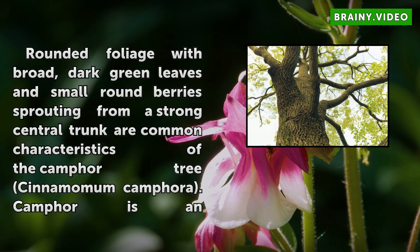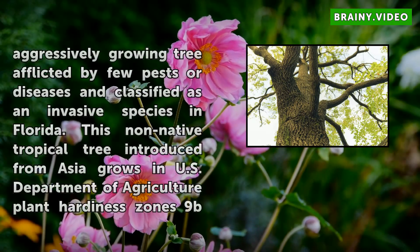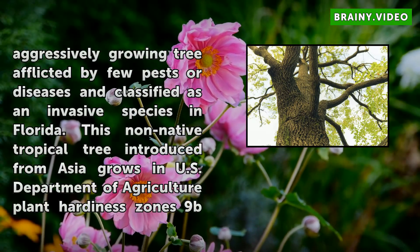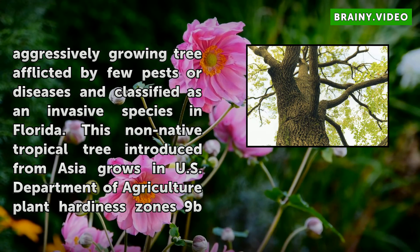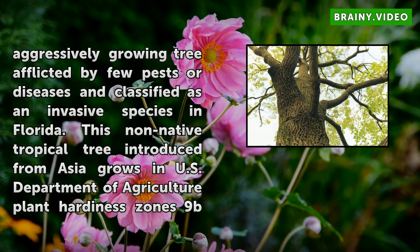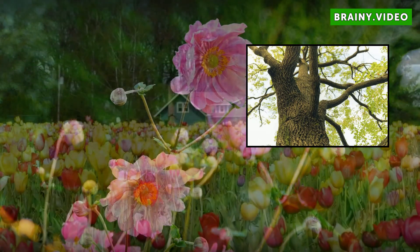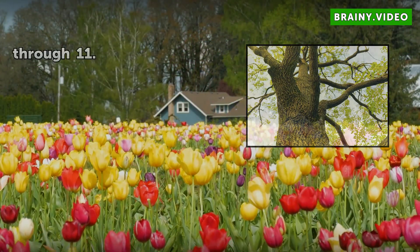Rounded foliage with broad, dark green leaves and small round berries sprouting from a strong central trunk are common characteristics of the Camphor Tree, Cinnamomum camphora. Camphor is an aggressively growing tree afflicted by few pests or diseases and classified as an invasive species in Florida. This non-native tropical tree introduced from Asia grows in U.S. Department of Agriculture Plant Hardiness Zones 9b through 11.